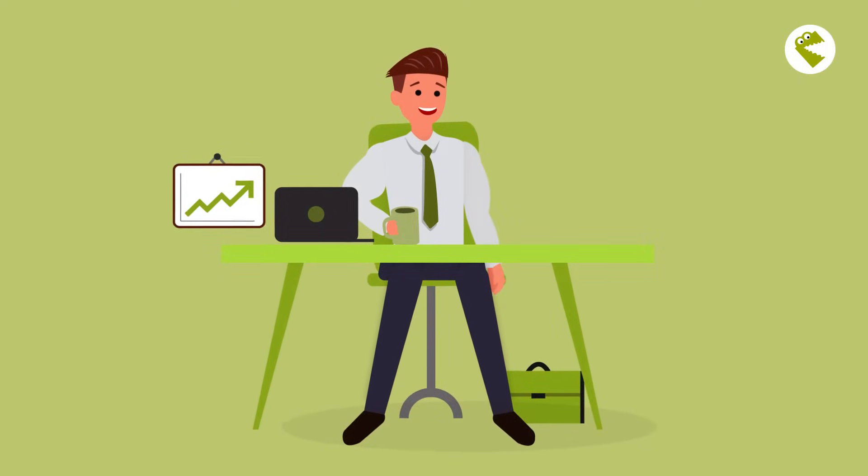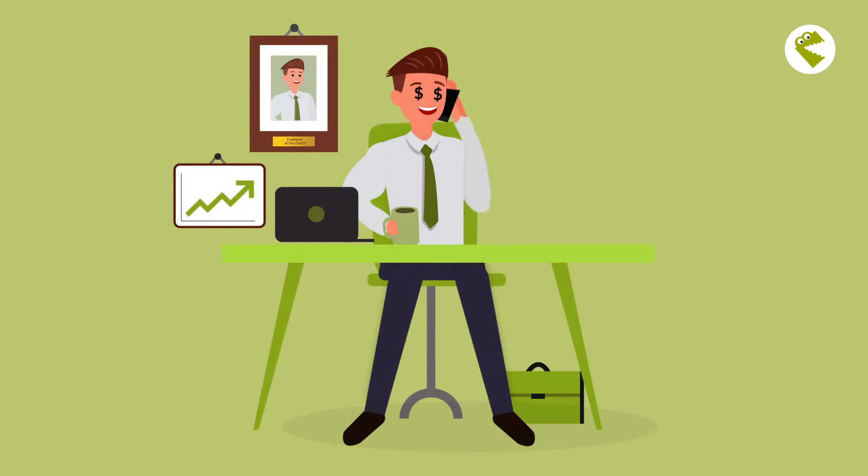This is Edgar. Edgar is a busy field agent. He can sell like no one else. The title Employee of the Month is almost always a sure thing for him.